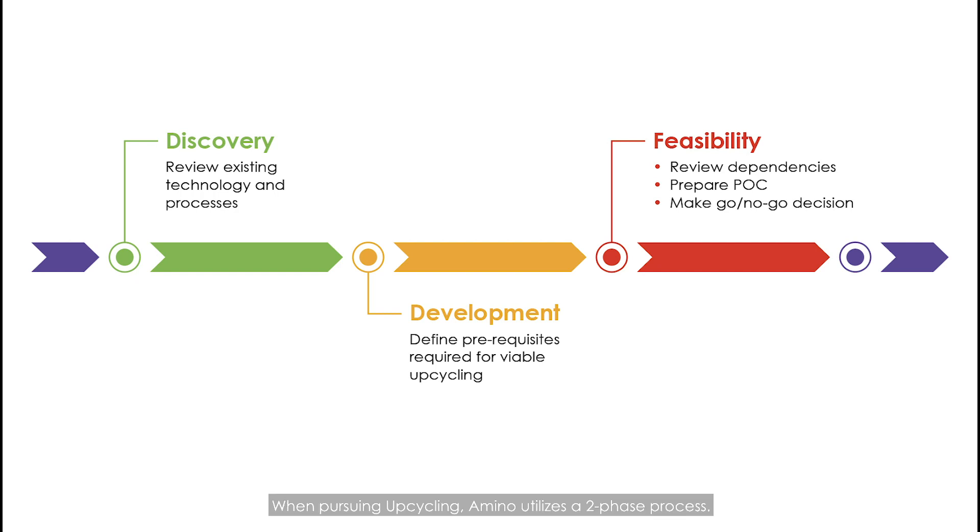When pursuing upcycling, Amino utilizes a two-phase process. During the first phase, Amino reviews existing technology, identifies the dependencies, and defines a relevant set of Amino OS capabilities that could be supported on the legacy devices the operator wants to migrate. Amino provides a prescriptive report detailing findings, feasibility, and a proposed migration process. It is not until Amino and the customer review and agree that upcycling is feasible that Amino will initiate phase two.